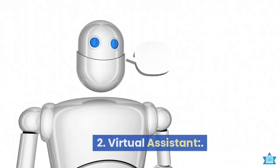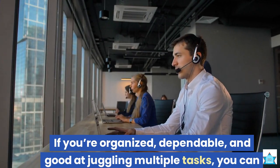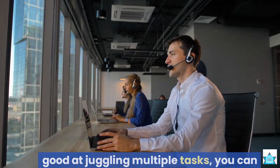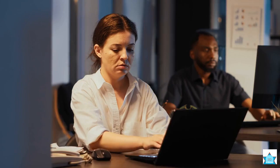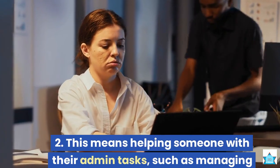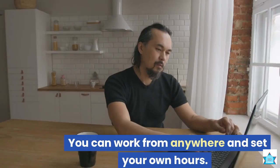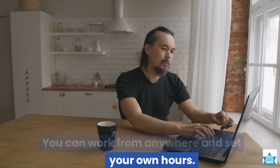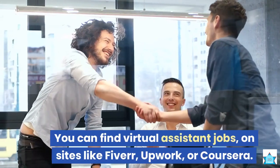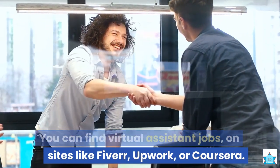2. Virtual assistant. If you're organized, dependable, and good at juggling multiple tasks, you can become a virtual assistant. This means helping someone with their admin tasks, such as managing their email, calendar, social media accounts, bookings, research, etc. You can work from anywhere and set your own hours. You can find virtual assistant jobs on sites like Fiverr, Upwork, or Coursera.